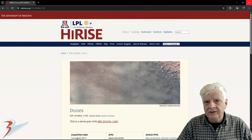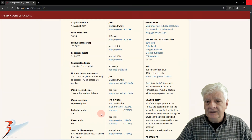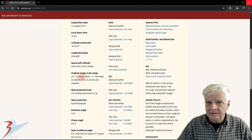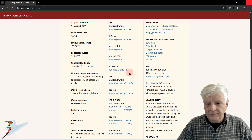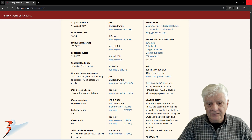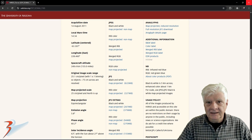This HiRISE photograph we're analyzing is called Dunes. It was acquired on the 14th of August 2011 at a resolution of 25.1 centimeters per pixel. The images I'll be showing you are cropped from the JP2 black and white map projected file, 622 megabytes in size.